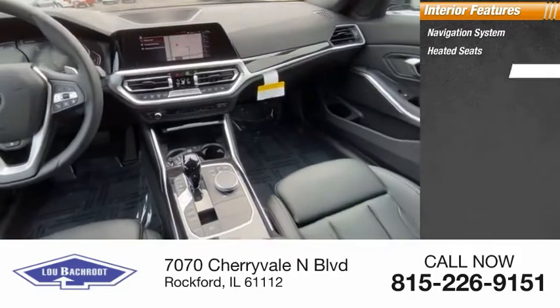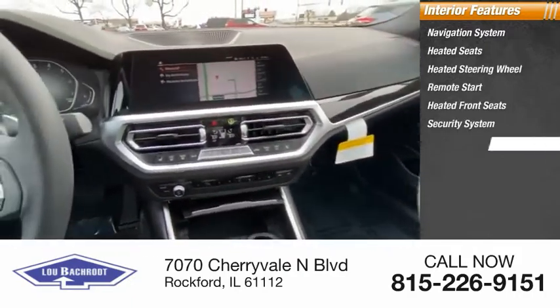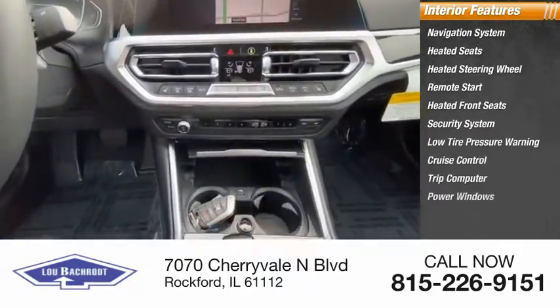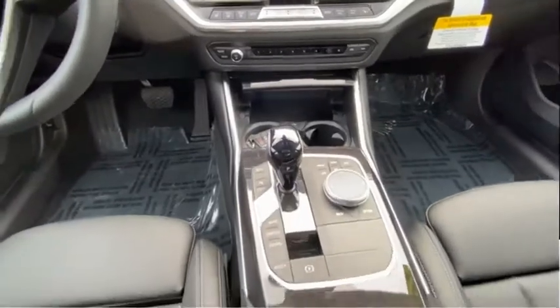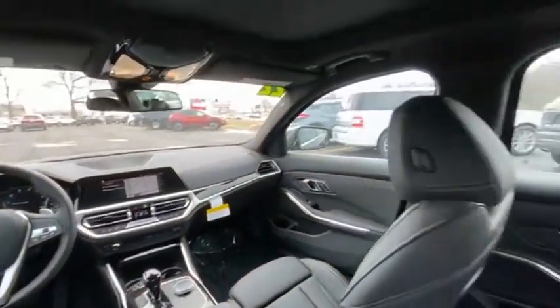Inside you'll find heated seats, heated steering wheel, remote start, heated front seats, security system, low tire pressure warning, cruise control, trip computer, and power windows. This isn't just a vehicle — it's an experience. So stop in for a test drive today.